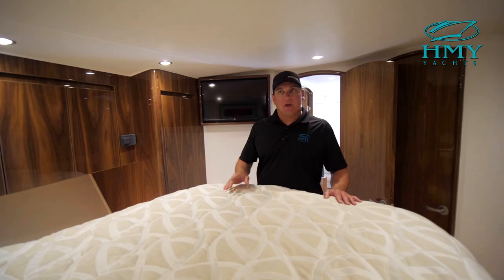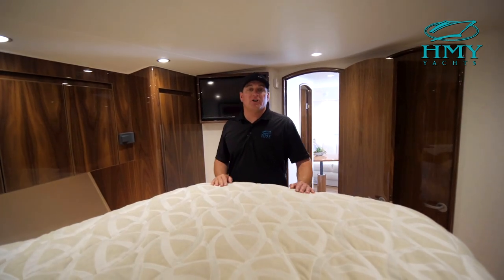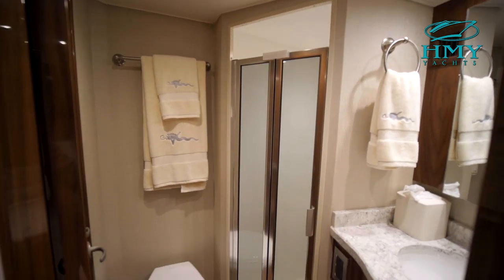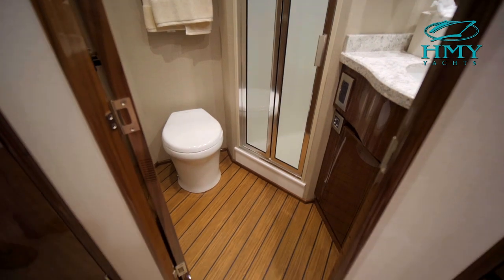There's plenty of storage underneath the bunk, as well as a hatch to provide some fresh air or sunlight. A nice feature of the 48 Master stateroom is private access into the large head, which does have a full-size stand-up shower.